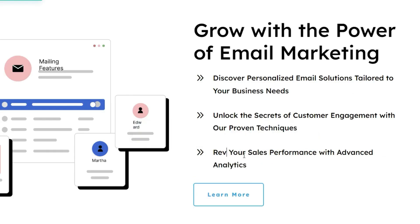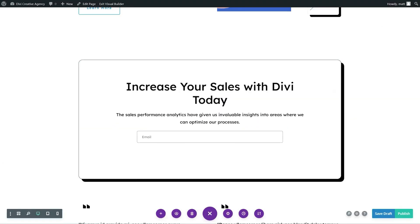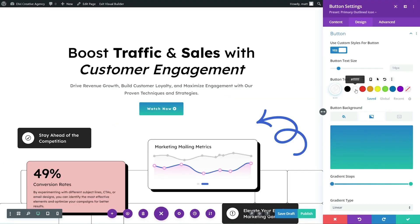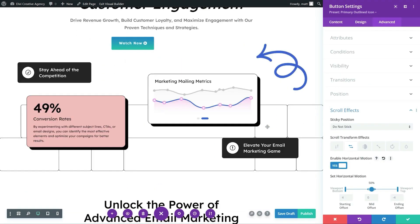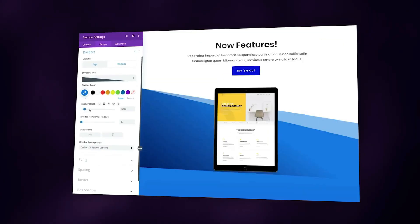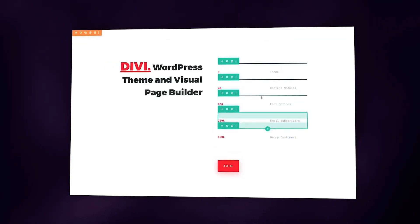So how do you ensure your website nails both UI and UX? That's where Divi comes in. Divi makes balancing stunning visuals and seamless user experiences effortless — whether you are building from scratch or updating an existing website, Divi's intuitive tools help you create the perfect blend of design and functionality.